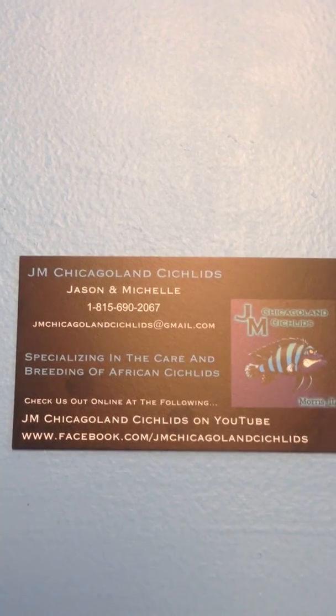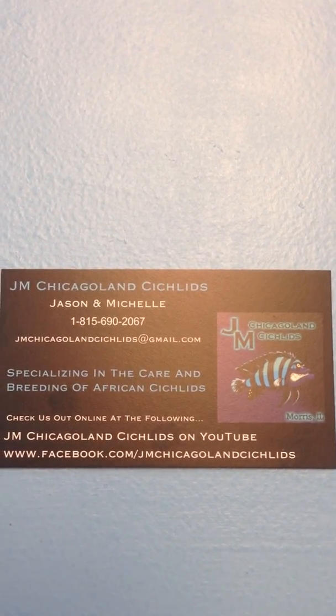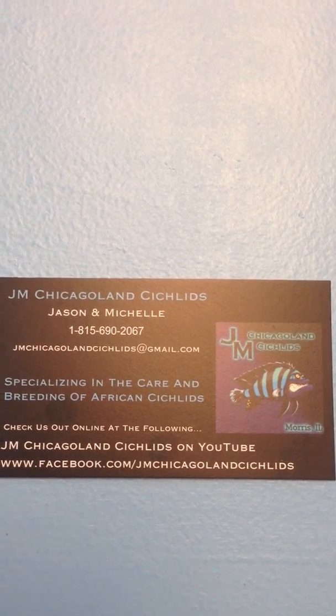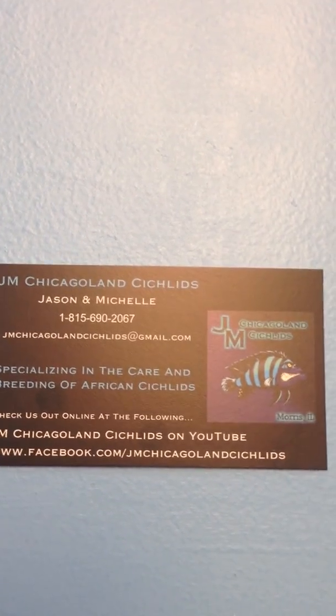So that's a quick rundown of what we have currently in the fish room. I'll show you again our contact information. We hope to hear from you guys soon and hope to see you next time. Thanks for watching.